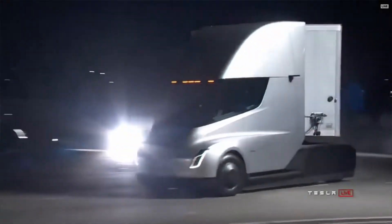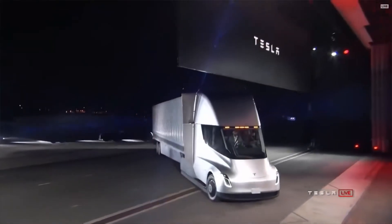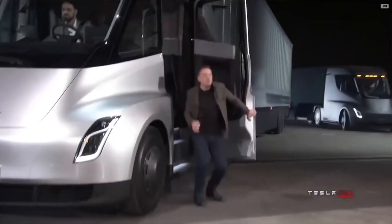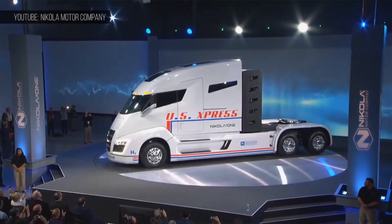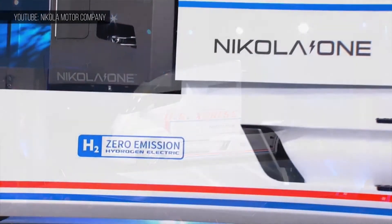The hits just keep on coming for Tesla, as the company was just sued for $2 billion for patent infringement by the other half of the company's namesake. The company was sued by Nikola Motor, a startup that recently committed to build a one million square foot facility to build hydrogen electric semi trucks.